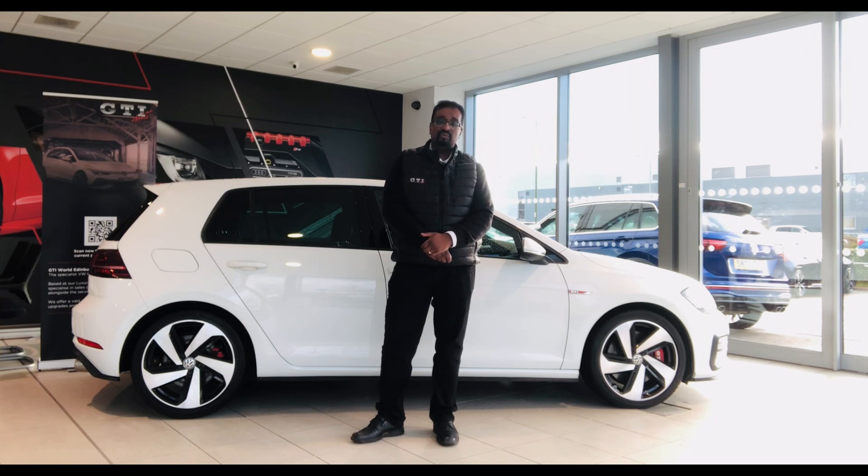The GTI Performance comes with a few enhancements over the standard GTI. It has a power upgrade of an extra 15 PS, a limited slip differential, and a bigger braking system. This being a later model of the 7.5 also gets lane assist, traffic sign recognition, push button start with keyless entry, and the rear camera.